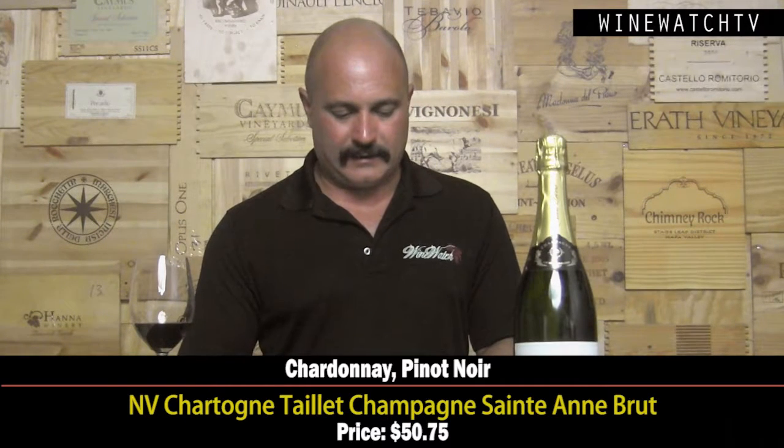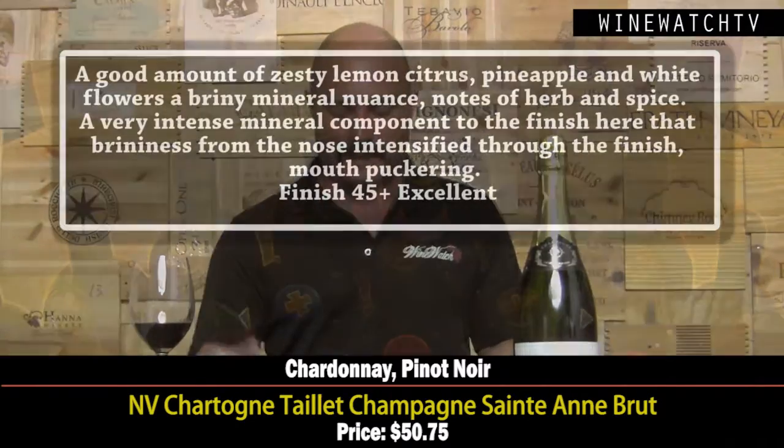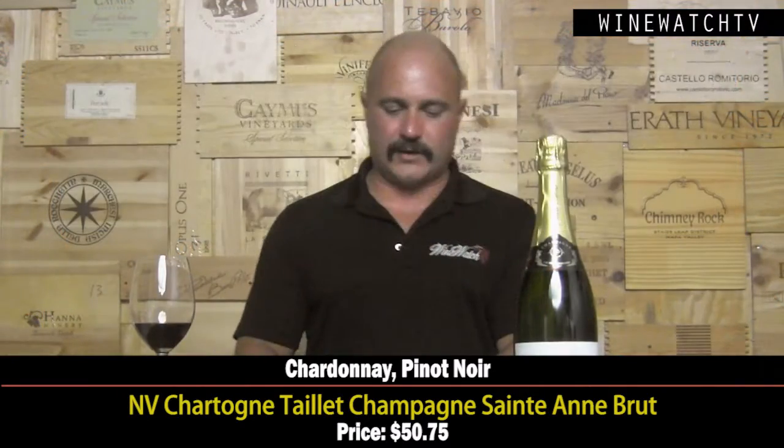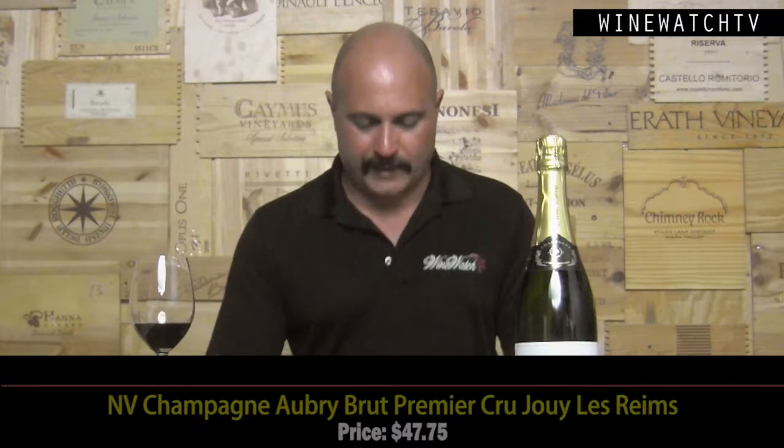Charlotte Talé Champagne — another small grower, and this is a single-vineyard wine right in the Montagne de Reims, called 'La Biche,' made from Chardonnay and Pinot Noir. Good amount of zesty lemon citrus fruit, pineapple, white flowers, a little briny minerality, nuanced herbs and spice on the nose. Very nice intensity on the palate — that briny quality, herbs and spice, and a little mouth-puckering character to the finish. At $50.75.